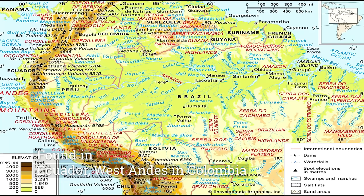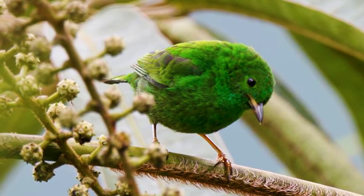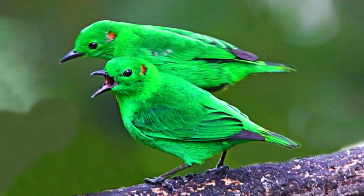The Glistening Green Tanager is found in northwestern Ecuador, the West Andes and Colombia, and mainly prefers mossy and wet forests in the mountains. It's a fast-moving bird. The green tanager forms a cup-shaped nest at a height of 1,100 meters. These birds lay three to five eggs and both males and females take care of the young ones.